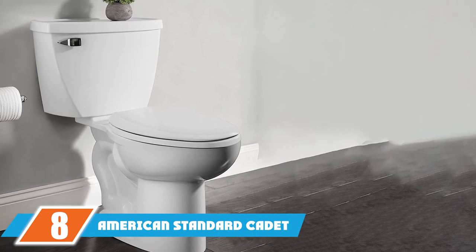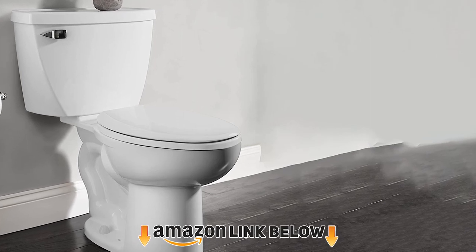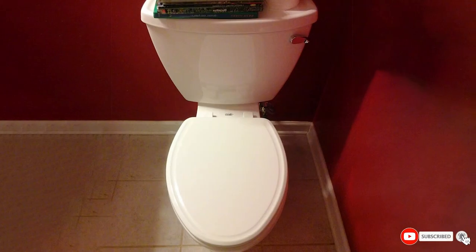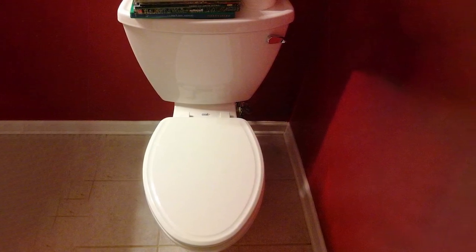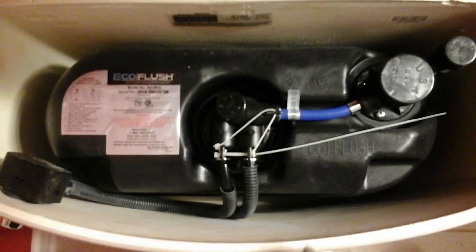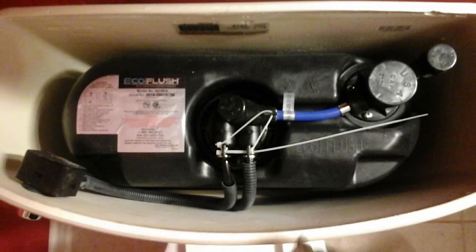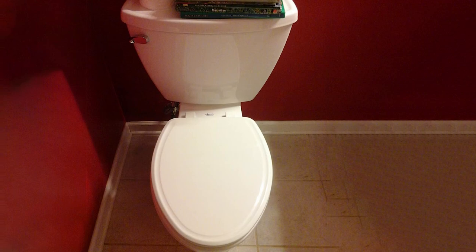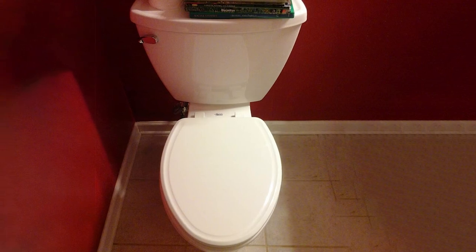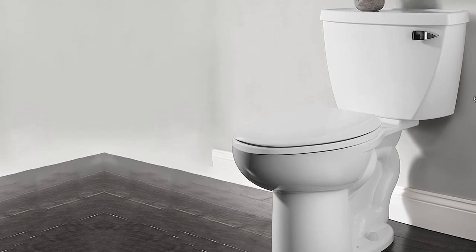At number eight, the American Standard Cadet pressure-assisted toilet uses pressurized air to help flush the bowl instead of extra water, increasing flush power while keeping total usage to just 1.6 GPF. The trapway is glazed with EverClean toilet coating to inhibit stain and odor-causing bacteria. The two-piece toilet is relatively easy to install and comes with a speed connect tank-to-bowl coupling system to improve installation time. It has an elongated bowl with a 17-inch seat height. Note that the toilet seat is not included.